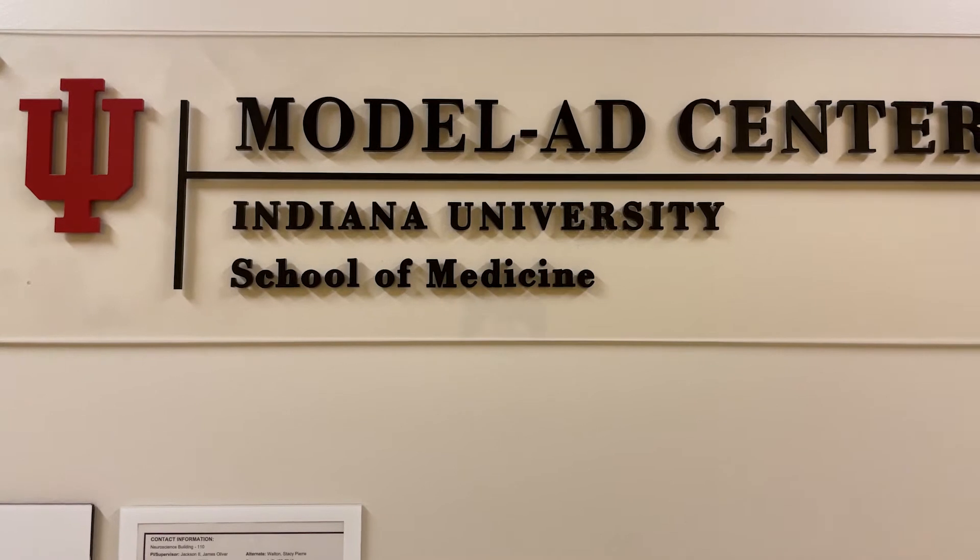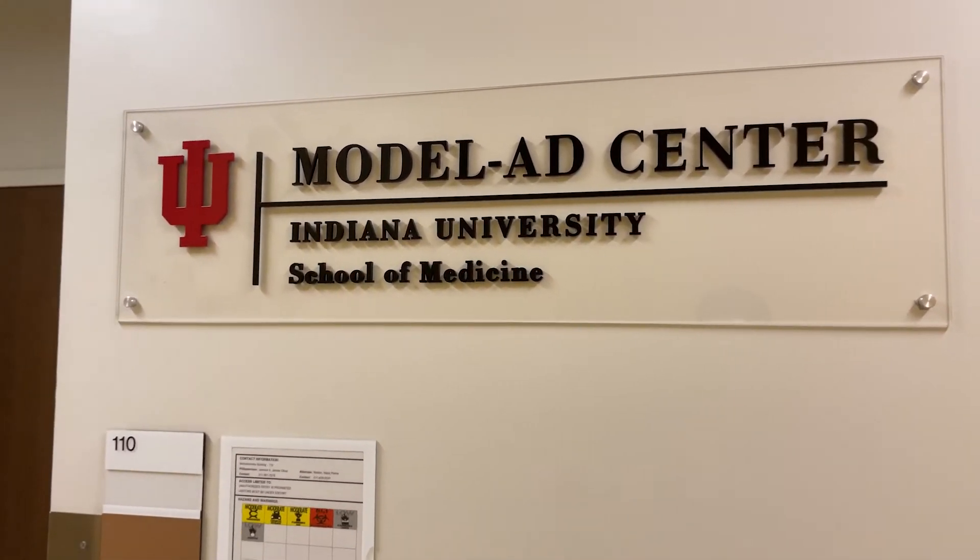Since I'm lucky enough to be in the Behavioral Corps and in the Model AD Center, I get to use a lot of cool equipment. We're made up of multiple cores: an administrative core, a bioinformatics and data management core, a disease modeling core, and a pre-clinical testing core. The main objective of the Model AD Center is to create and phenotype late-onset models of Alzheimer's disease.